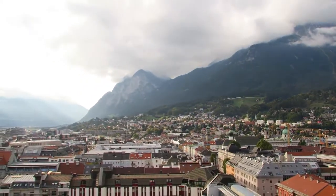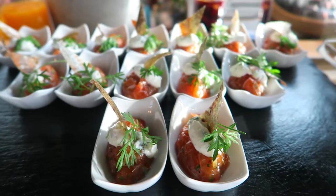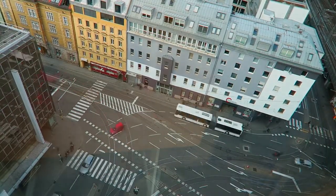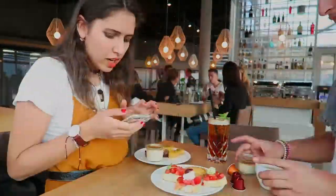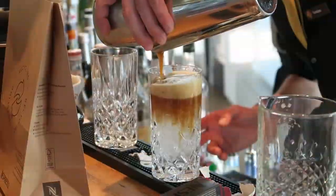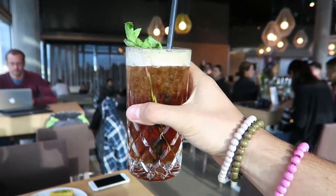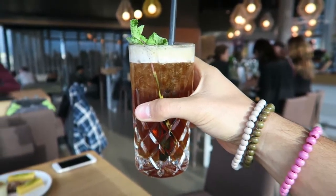Now we are in the bus going to the next location. Where are we going? To a nice coffee bar. Check out this cocktail — it's a coffee mojito. I don't know what's exactly inside, but it tastes great.